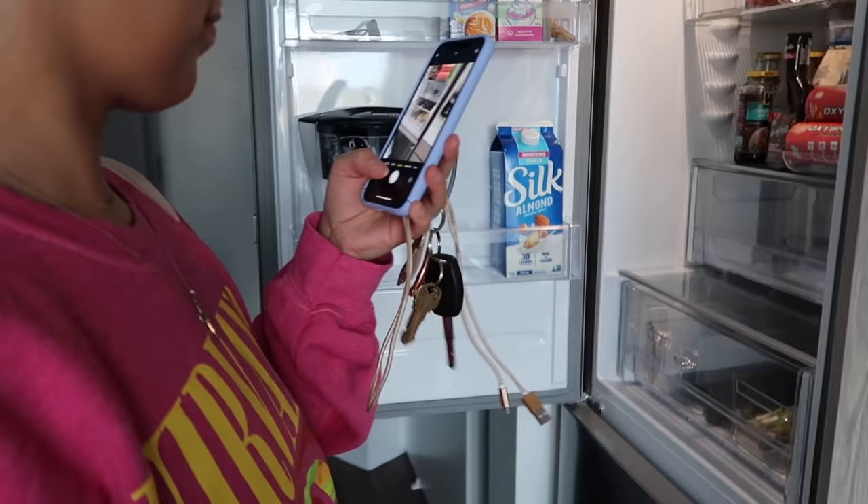I need to get another charger because I only have one and I've been bringing it back and forth between my car and my house — honestly I'm sick of it. I'm also going to take a photo of the fridge because I didn't write a proper list.